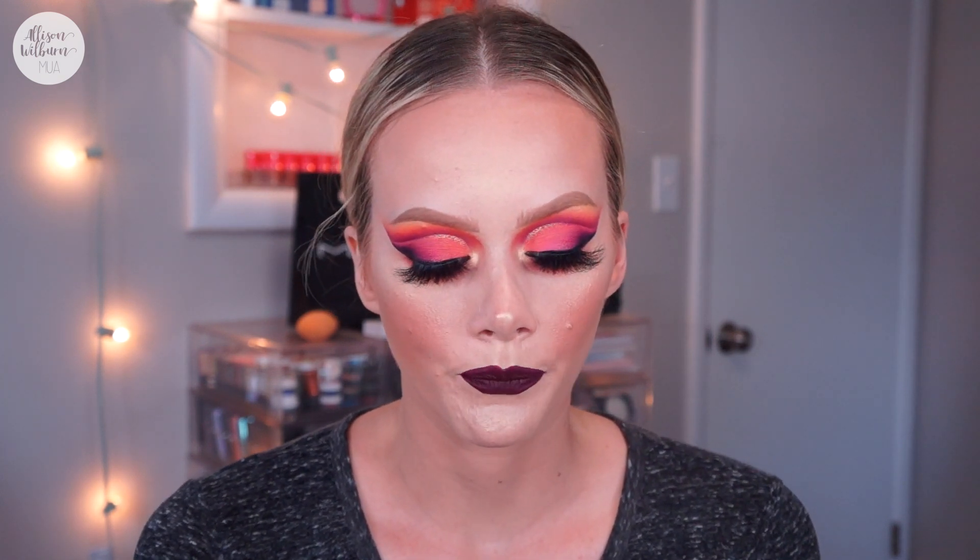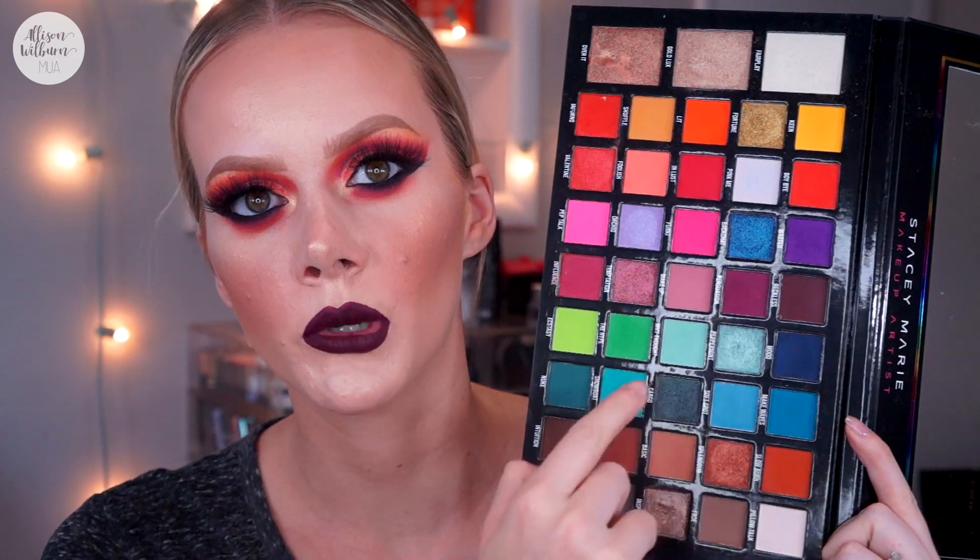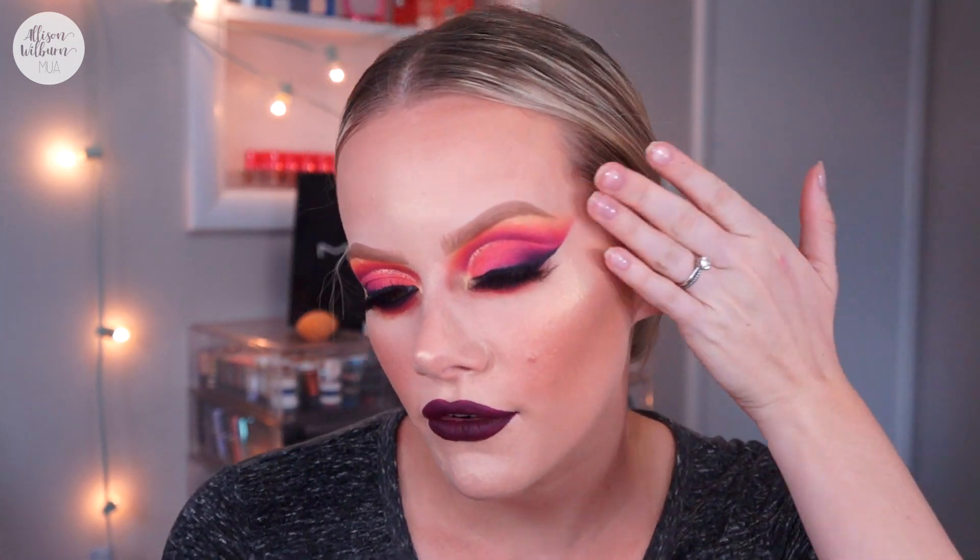Hey guys, welcome back to my channel! In today's video I'm doing this look — it's crazy, we already knew that from the thumbnail. I went into my carnival palette again. So far I've done the blue-purple moment and then the neutrals, so today I wanted to do the more orange-pinky colors as well as a little bit of the dark purples to create this look. I love it so much — I wanted it to lean pinky-purple orange-yellow, kind of all of that.